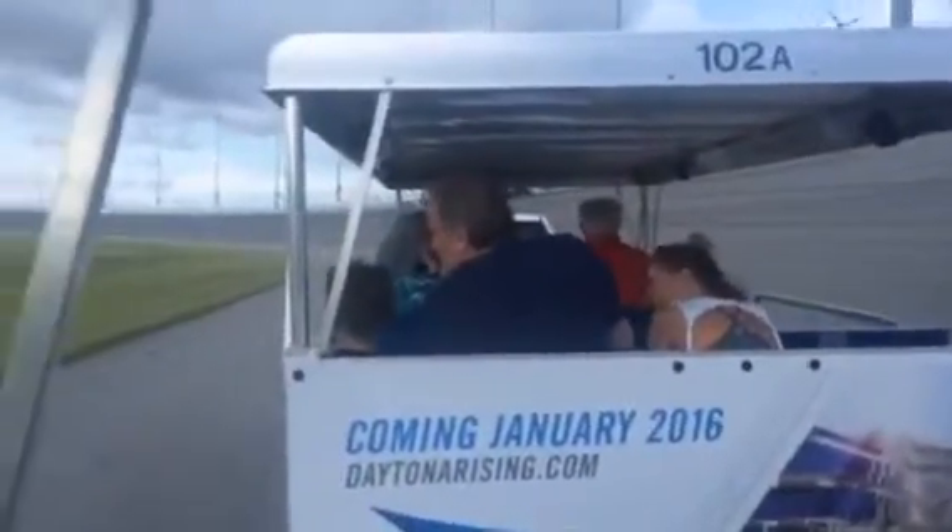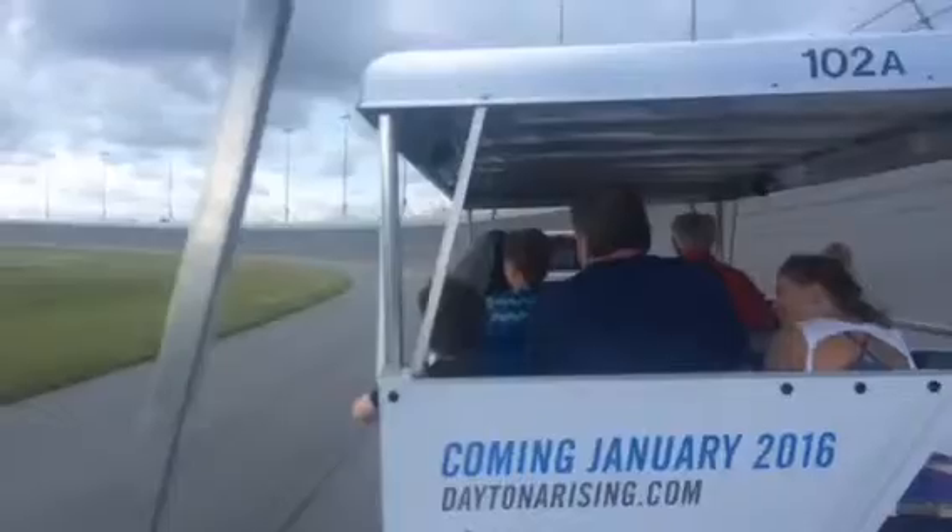These two turns are 1,600 feet from the top of the wall. Now from the top of the wall to the grass line is 44 feet, or 4 stories. One lap around for these Sprint Cup cars is 2 and a half miles. We are looking at a 31-degree banking to my right.